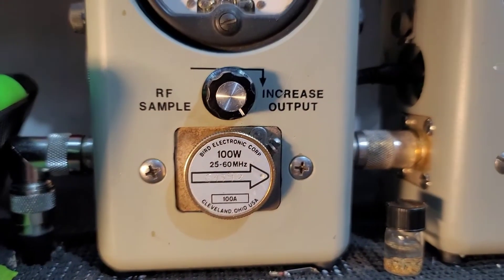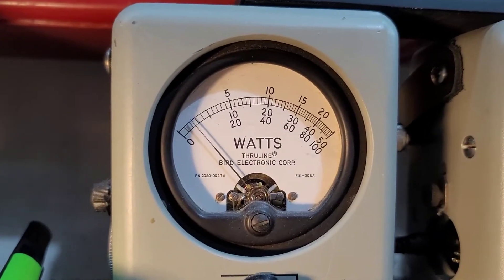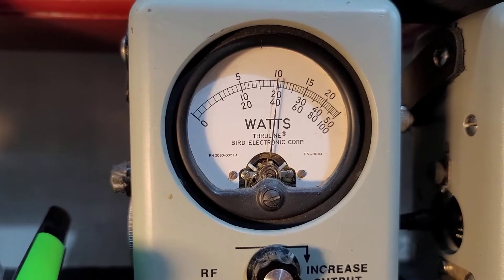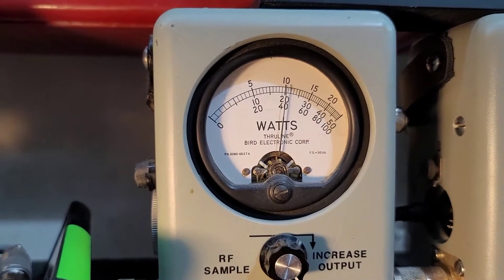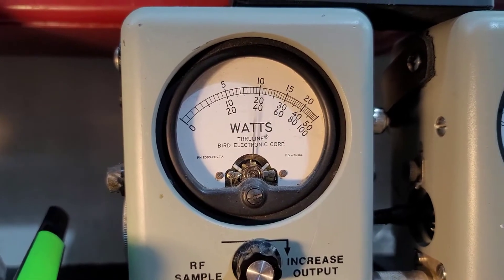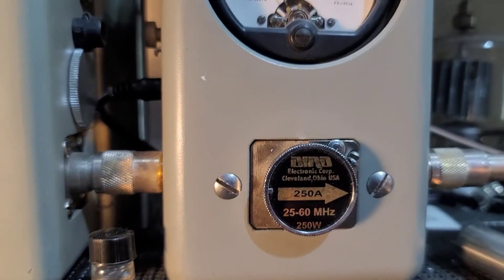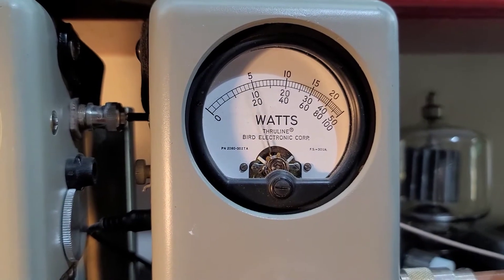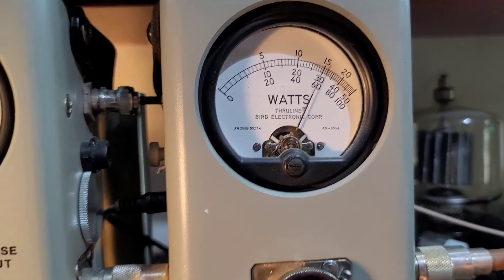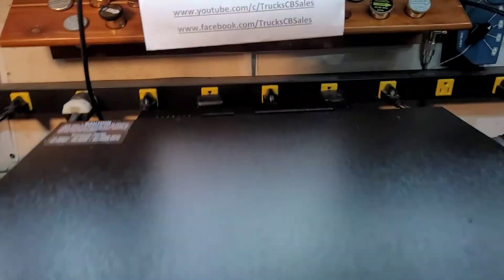Our power all the way down, 100 watt slug, set at 5 watts all the way down. 40 all the way up — I'll show you average power swing. Low 75 bird, 250 watts slug in PEP. Low 175, maybe 180 PEP.